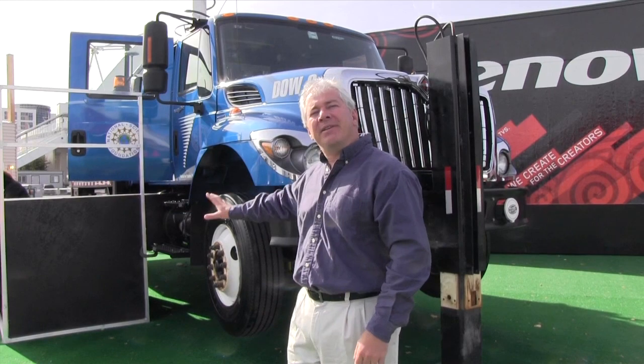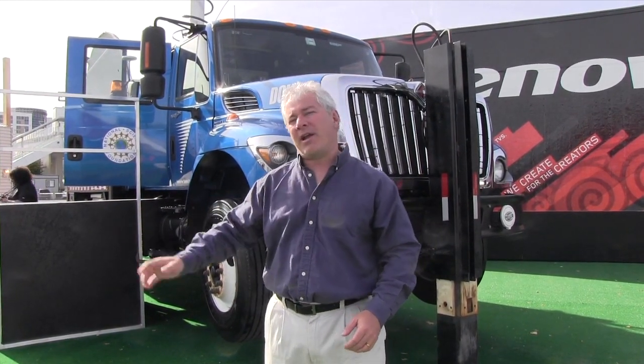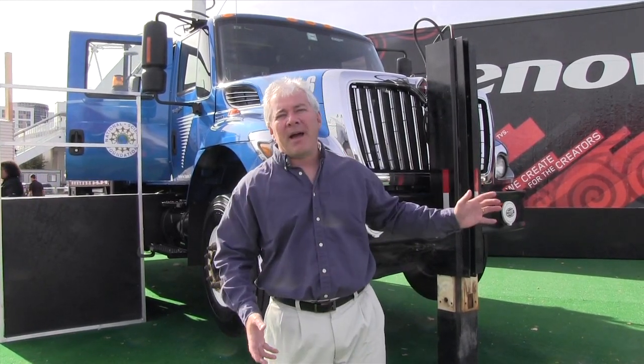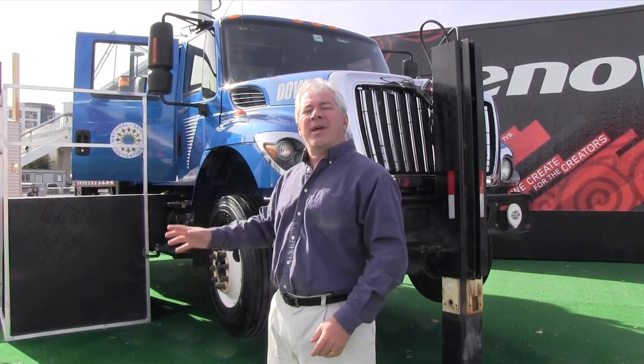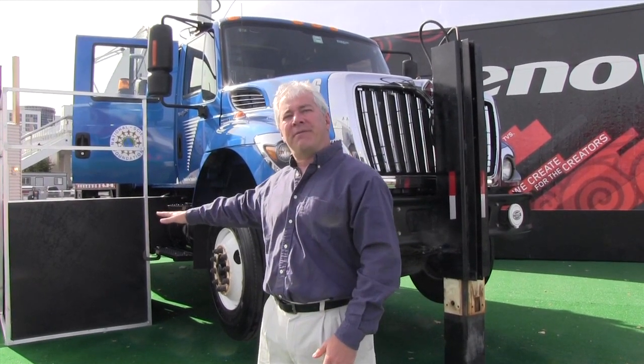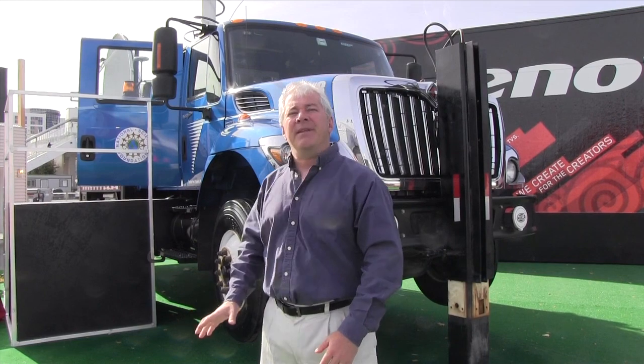Everything has to be self-contained because we're driving everywhere the weather's interesting. We're driving to the coast for hurricanes, we're driving around the Midwest for tornadoes, we're driving up in the Rocky Mountains for snowstorms. So we have our own generator power, we have to get ourselves level every time with these hydraulic feet, and we have an operator cabin that lets us not only control the radar but coordinate with all the other science teams.